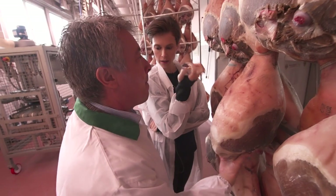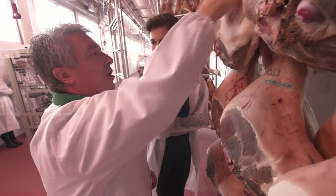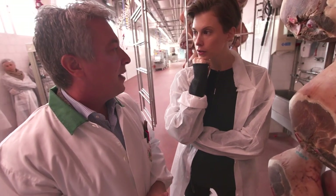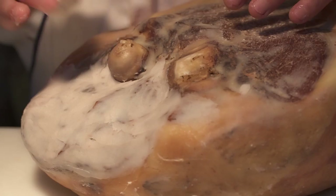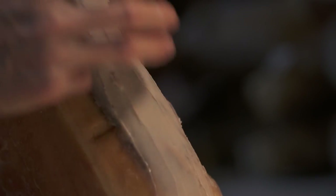And what are the pigs eating to make the taste? Is there a special diet that makes the prosciutto taste better? The important thing is the cereals and natural products. It's always a handmade operation. The worker has to judge the quantity of pork fat the prosciutto needs.